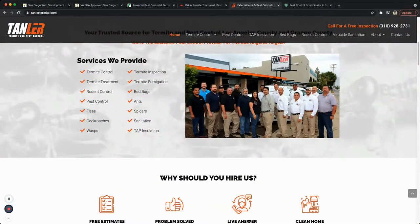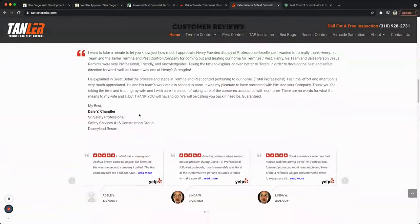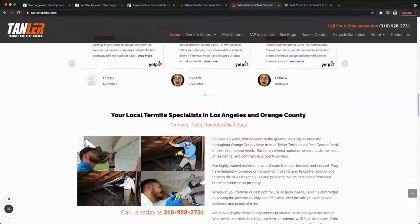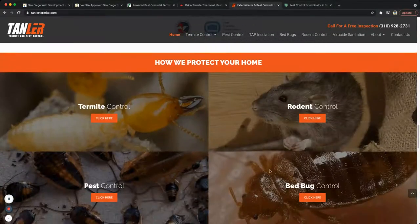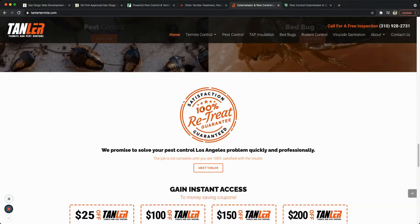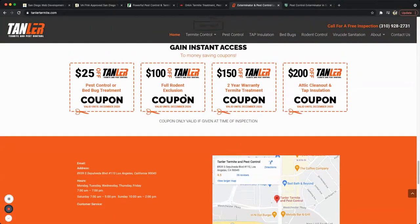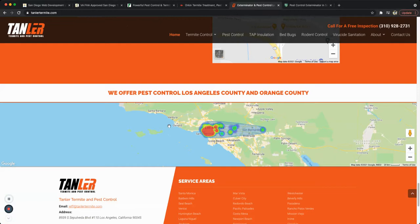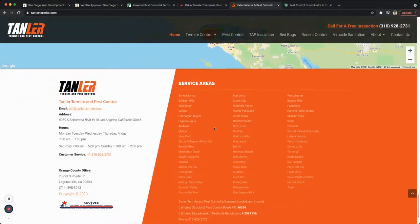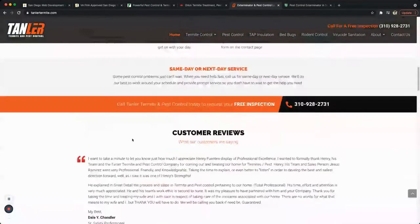Going through the website, it's clean and modern — you can see the team, which builds trust. There are calls to action, quite a few customer reviews, pictures from the video, and certifications. They offer a 100% retreat guarantee, coupons, location info covering the San Bernardino and Los Angeles area, plus license information and service areas.